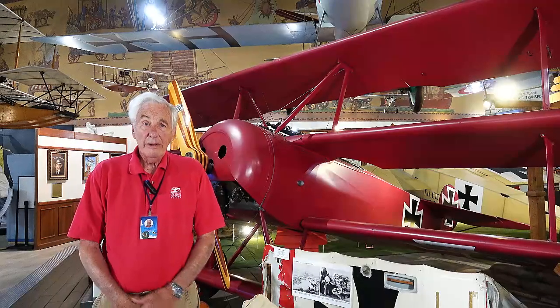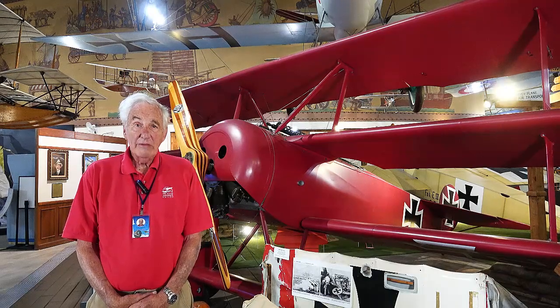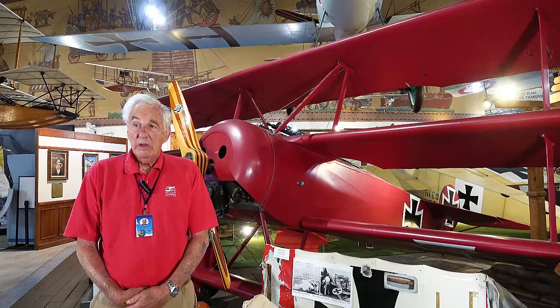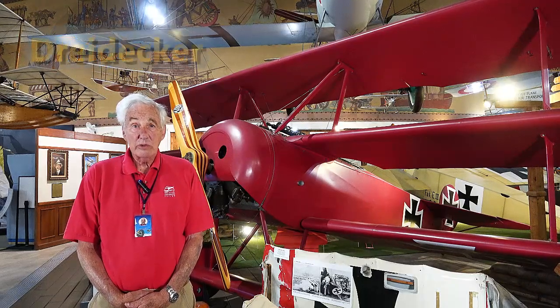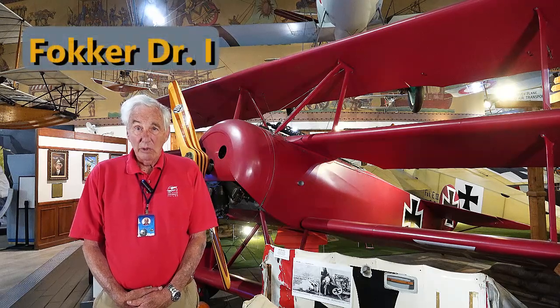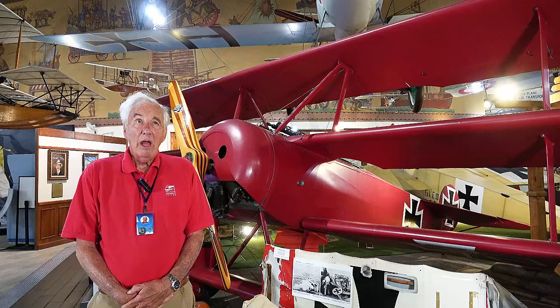Here we are again in the World War I gallery of the San Diego Air and Space Museum. In back of me is a World War I fighter called the Triplane. The Germans refer to it as a Dreidecker, meaning three wings. The DR1, as it's actually known, a Fokker DR1, had three wings.